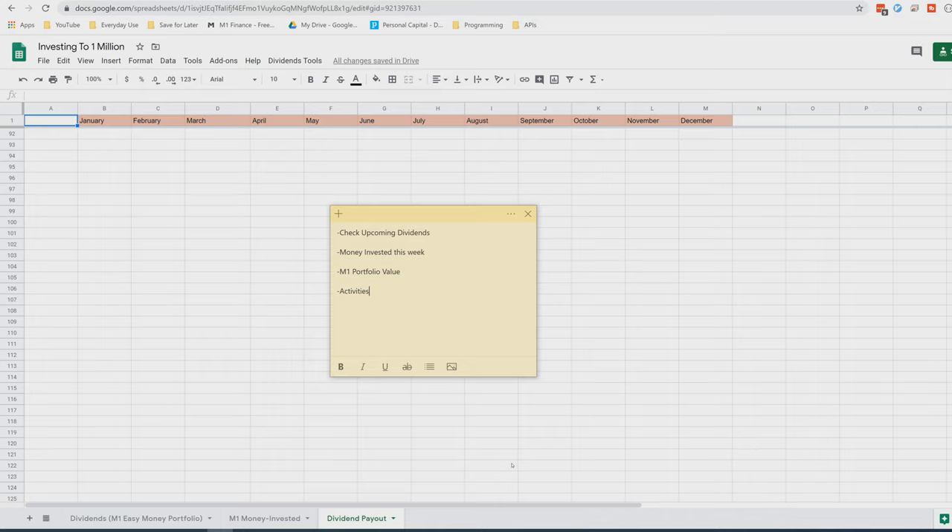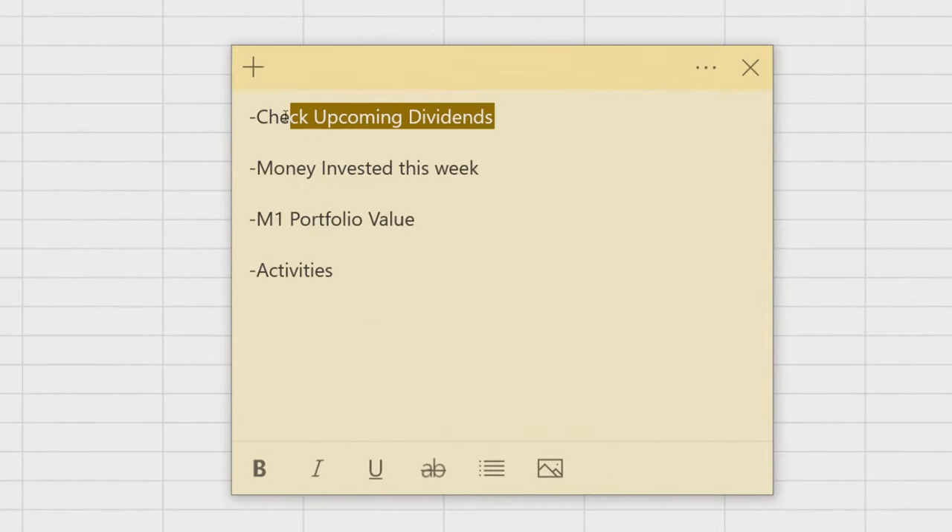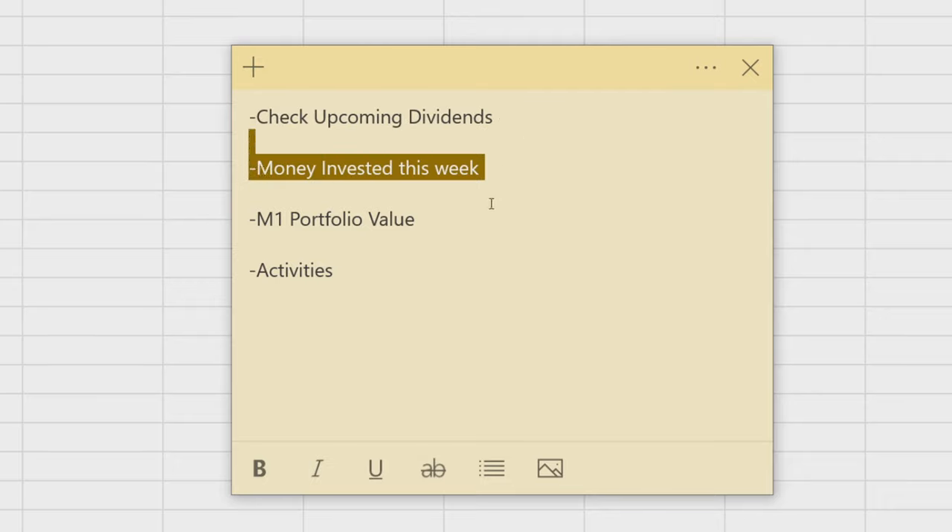I'm going to show you guys the full value on M1. We're going to kick off my dividend script — I actually have an update for that and will be making a tutorial video on how to run it. We'll also see how much money we invested this week.